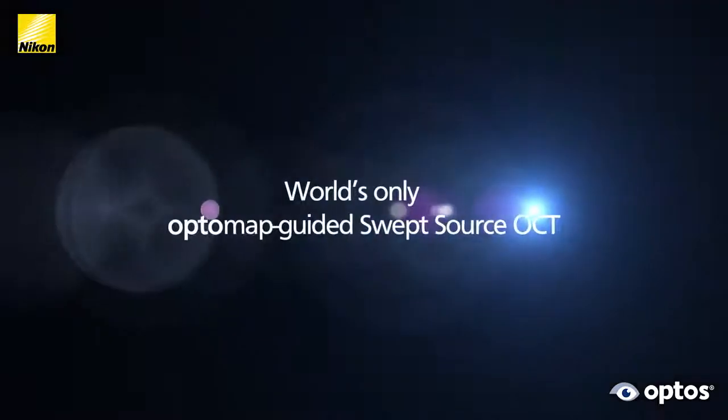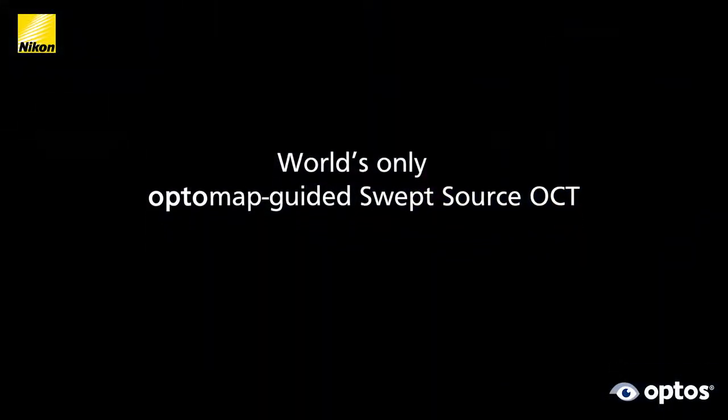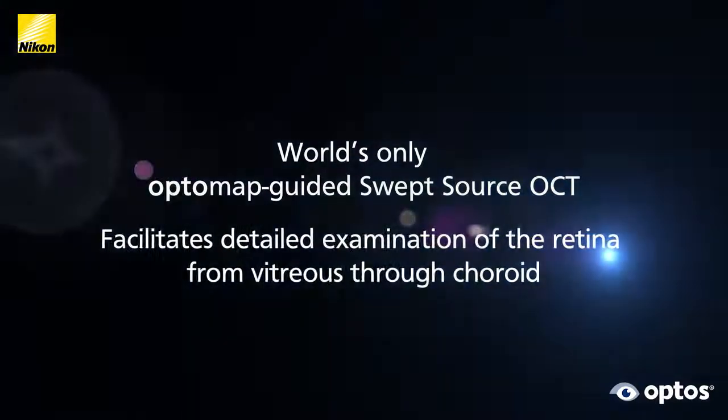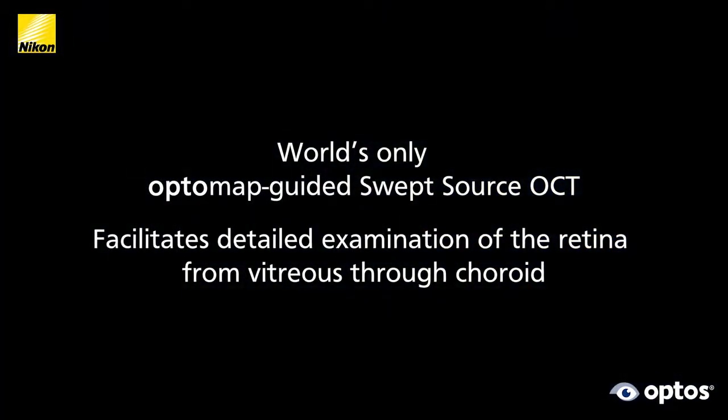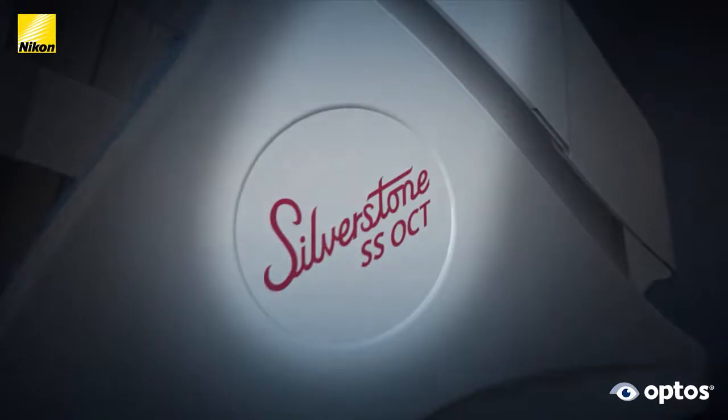The Silverstone has been relatively easy to use and integrate into our practice, and as a multi-modality device has really made a game-changing experience in our office. The world's only OptoMap guided swept source OCT facilitates detailed examination of the retina from vitreous through choroid. Silverstone — it is proven to impact your clinical decisions.